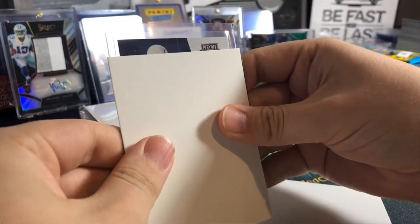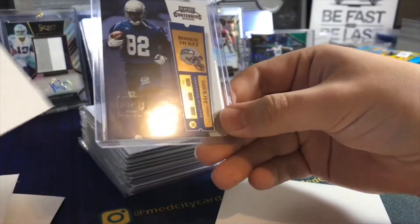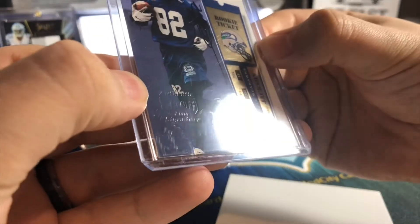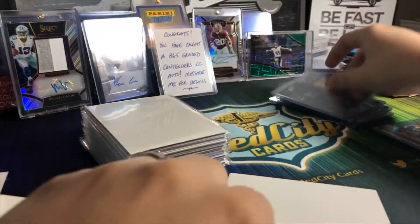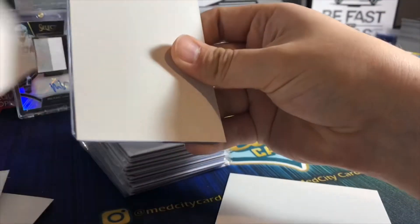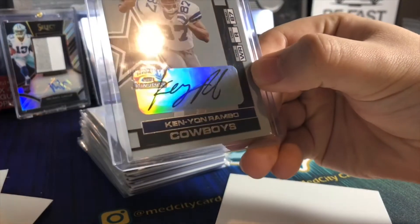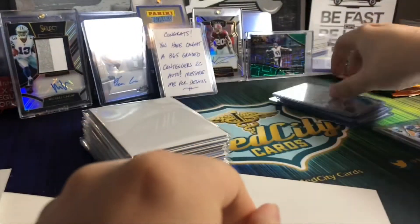Next card is a Seahawk from 2000 Contenders - and that is an on-card auto from Durell Jackson. It's kind of hard to see but his autograph is right on there - on card from 2000, with the authentic stamp. Pretty cool. I don't know if he's still in the league or retired. Next one from 2001 is a Cowboy - that's going to be Kenyon Rambo. Pretty cool one - I got a lot of older ones here, but I'll take it.